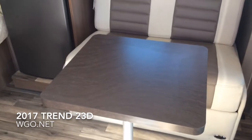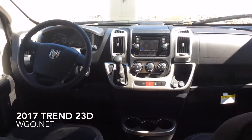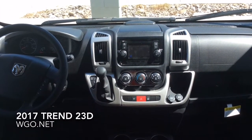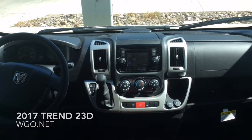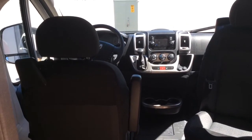We come inside. I have the front slide room already out on it. You can see the pedestal table with the sofa. In the cab area, both driver and passenger seats do swivel. It uses the Dodge Uconnect system in the dash, which gives you AM, FM, and satellite radio.